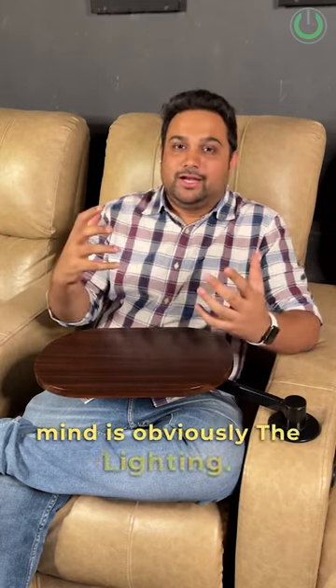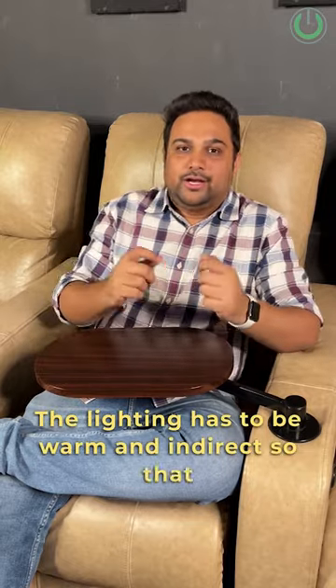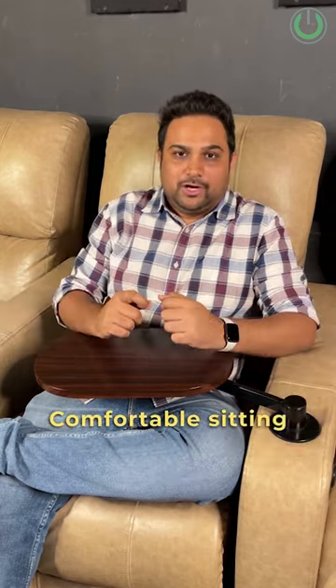The second thing to keep in mind is the lighting. The lighting has to be warm and indirect so that it doesn't give you direct glare in your eyes.